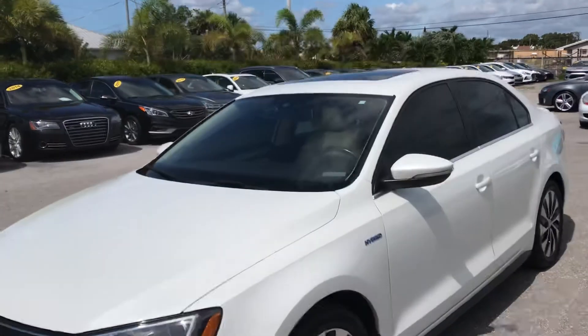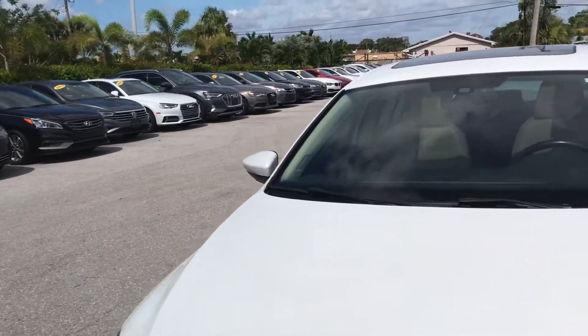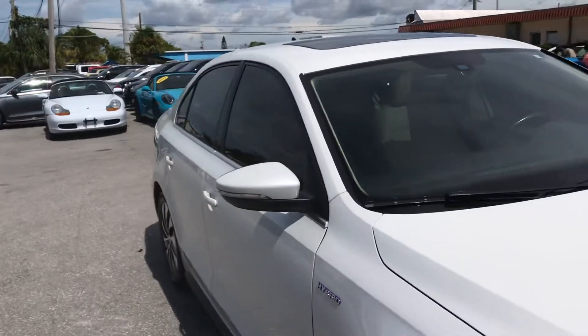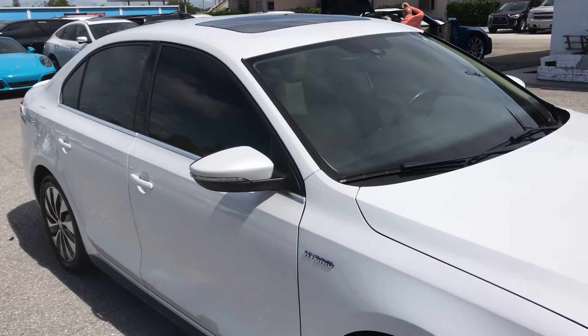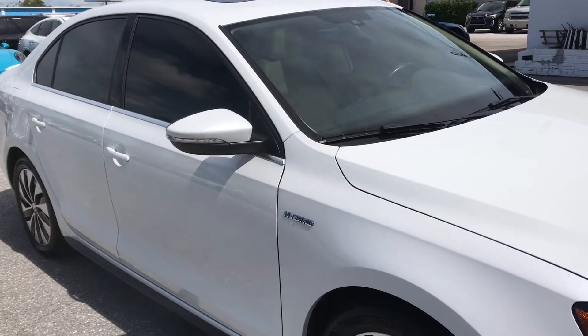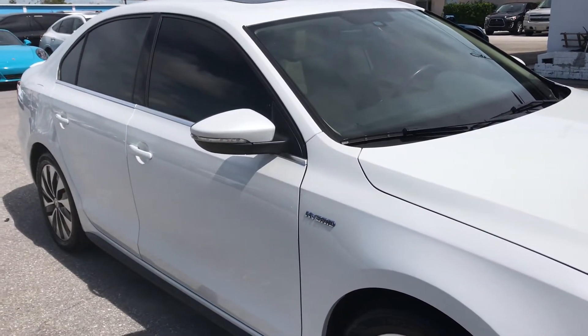Good morning everybody, this is Classic Cars of Palm Beach and we're going to be doing a walk-around video on this 2016 Jetta Hybrid. We don't get a whole lot of these and this is a really good example of a nice one. It was traded in by a nice young man from Orlando and it's pretty much a perfect car. The point of these videos is to point out flaws.